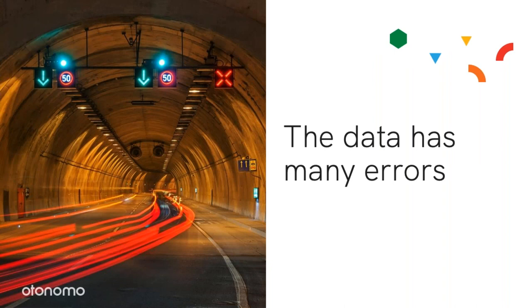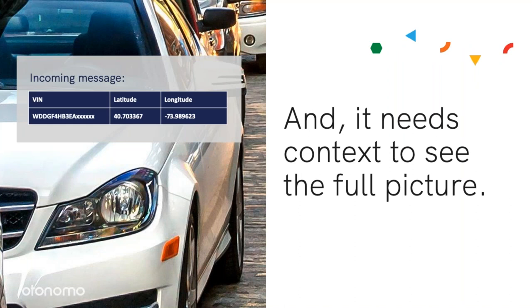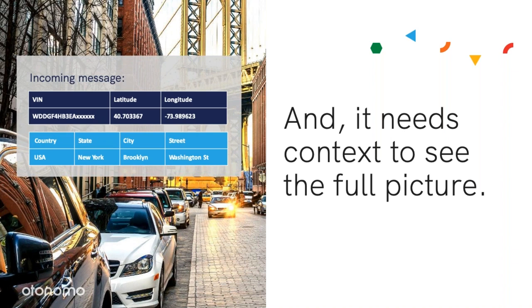This data also has many errors. It can be related to a connectivity issue due to a tunnel, for example, but it can also be due to an error in a specific sensor while all other sensors work perfectly. And it oftentimes needs additional context. When we look at a message on this slide, you can read it but not always make use of it. But if it would have more context, you should be able to understand what you're seeing — in this case, a car parked on Washington Street, Brooklyn, New York.